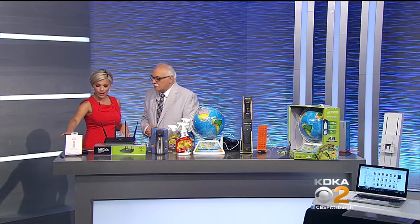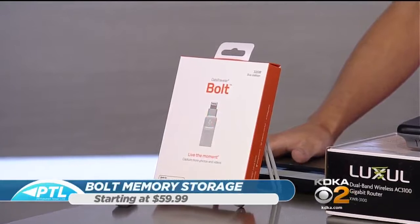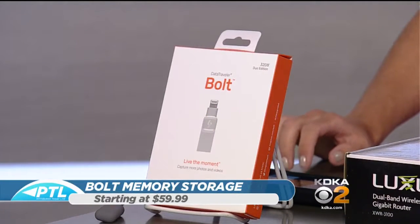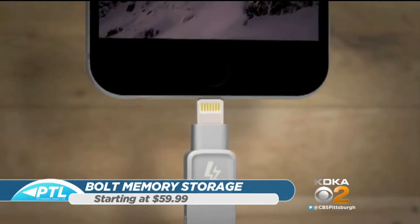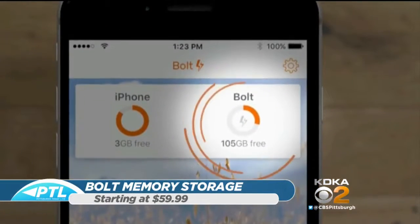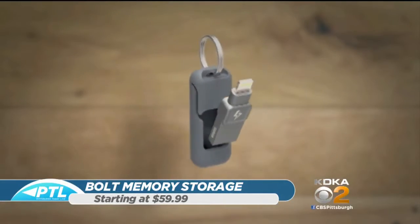This is iPhone and iPad memory storage. It's called Bolt — brand new, just being introduced. We have a video to show our audience basically what it does, but it's so cool. Either for the iPad or for the iPhone, this is what it looks like. See, the lightning connector goes right into the bottom of the phone. Once it goes in, it launches the app. The app is unbelievable — so easy, so simple. The biggest problem is people don't have enough memory and they lose memory in their phones.